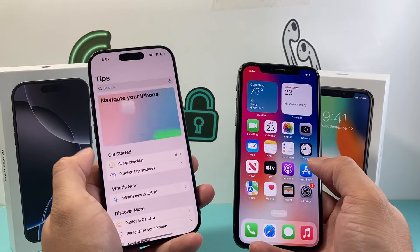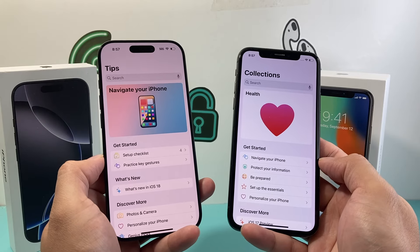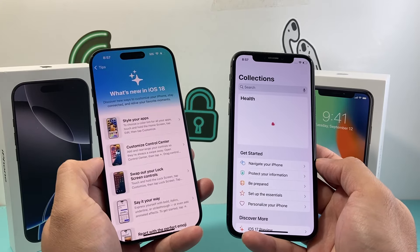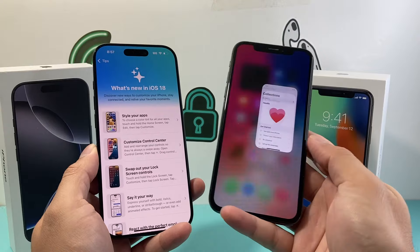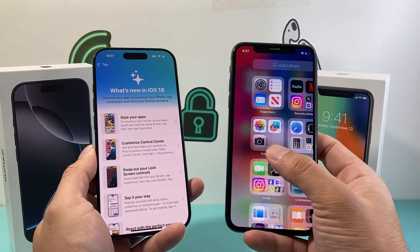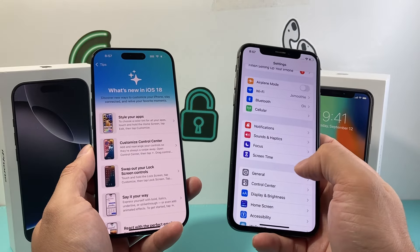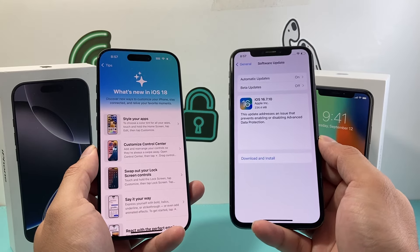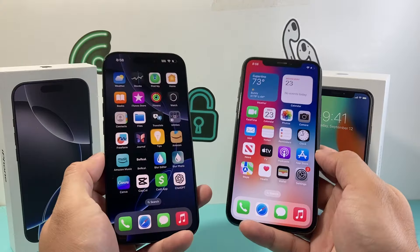The last thing to think about is the software. The iPhone 16 Pro comes with iOS 18, the latest version, with features like crash detection, the ability to connect to a satellite for messaging, roadside assistance, and much more, including Apple Intelligence. Unfortunately, the iPhone X doesn't even update to iOS 17 — it's stuck on iOS 16, which means the phone is pretty much at its end. It still gets security updates from Apple from time to time, but it doesn't receive any major software updates, so you're missing out on a lot of features.